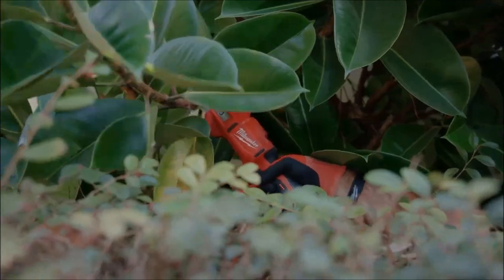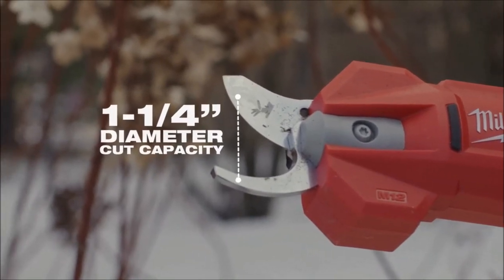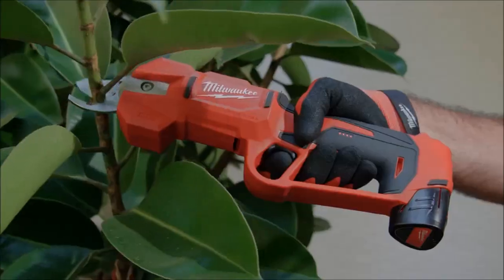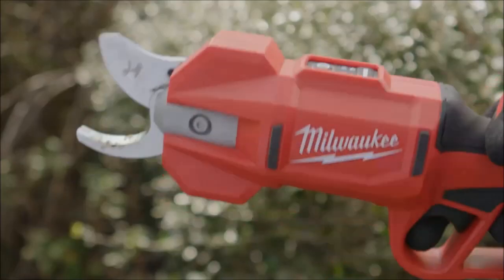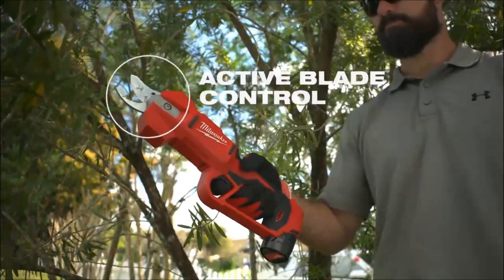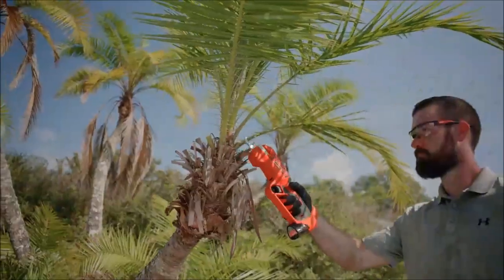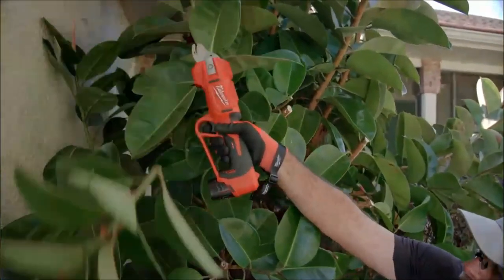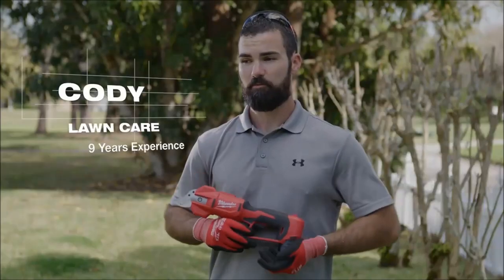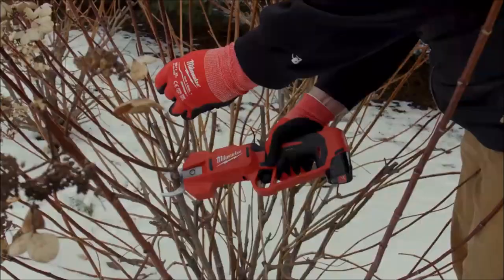Next up are the Milwaukee M12 brushless pruning shears, a handy tool designed to cut branches up to 1 1/4 inches thick, with the flexibility to lock the blades into half that capacity through the mode select board, increasing application speed by 40%. These pruning shears significantly reduce muscle effort by 75% compared to manual solutions. When paired with the M12 CP 2.0 battery, they can deliver up to 1,000 cuts per charge in half-inch branches, making them a reliable and efficient tool for landscaping tasks.